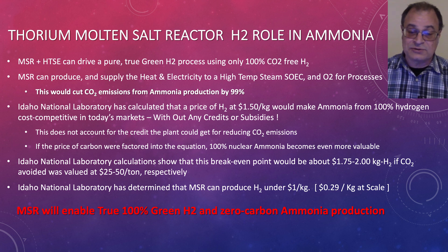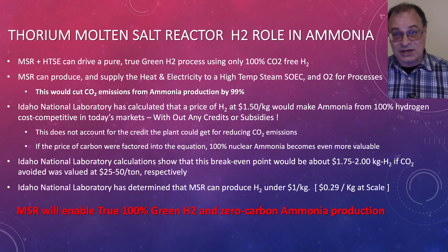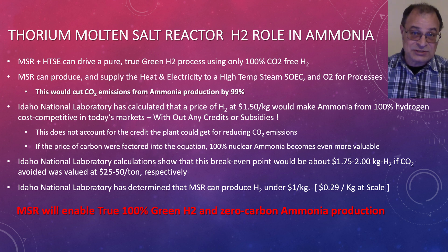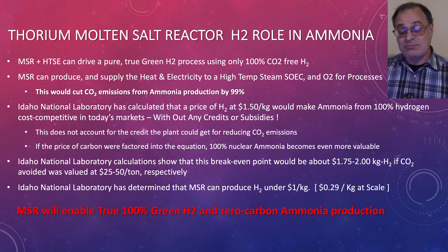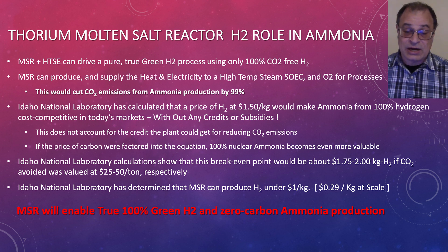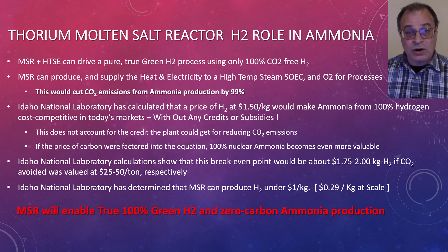Thorium molten salt reactors' role in hydrogen production for ammonia is huge — merchant scale ammonia, thousands of tons a day. That's where we need to get, or thousands of tons of steel per day production. We need to get into the millions of tons, and that is in the West — the United States, Canada, Australia, Europe. We're a rounding error: about 700 to 800 million, call it a billion people.